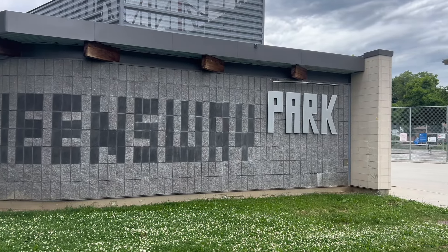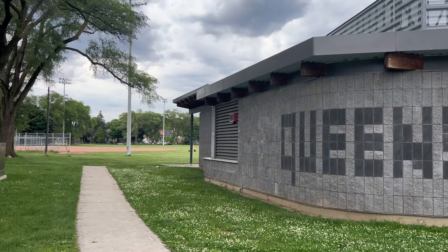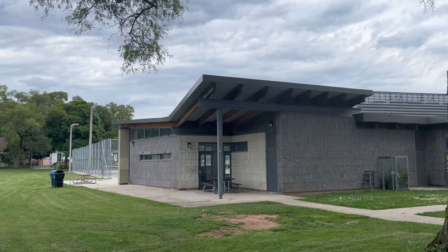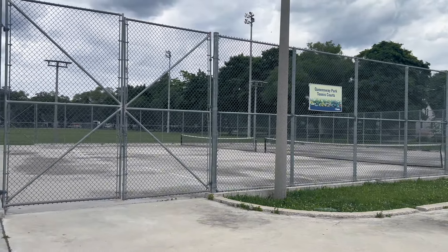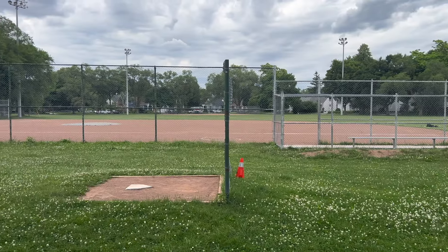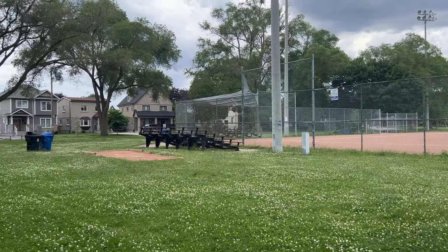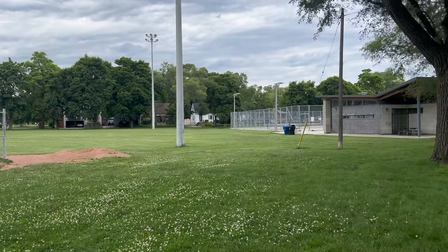Then you have Queensway Park, a 3.1-acre well-maintained local park near Royal York Road and the Queensway. Its features include two ball diamonds, a soccer field, a gazebo, table tennis, tennis courts, pickleball courts, a playground for kids, an outdoor skating rink, a skate trail, washrooms, a parking lot, and a multipurpose room. You're also going to find walking trails and paved paths for walking, jogging, and biking. This park also hosts local events and recreational programs.